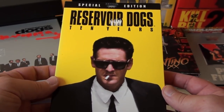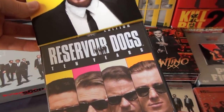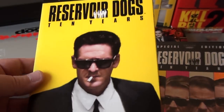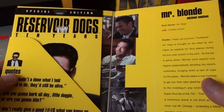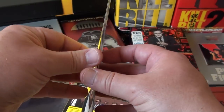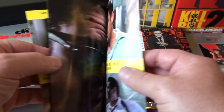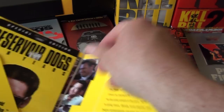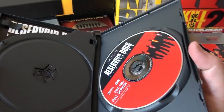Here's the American DVD of Reservoir Dogs. Back in the day you had these different slip cases featuring each of the characters — I chose this one because Mr. Blonde is really my favorite character of the movie, played by Michael Madsen. It comes with a small booklet and the two-disc DVD.